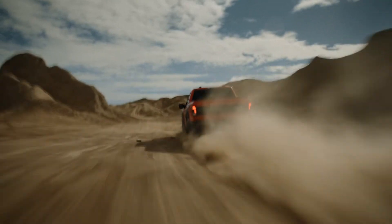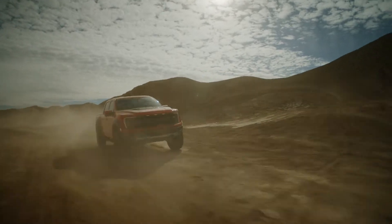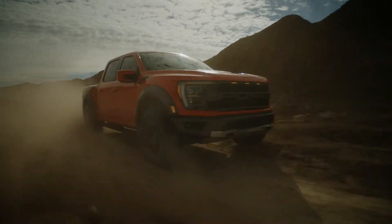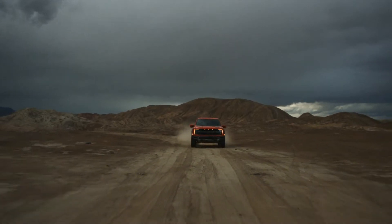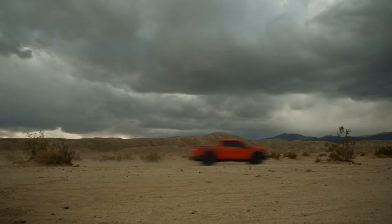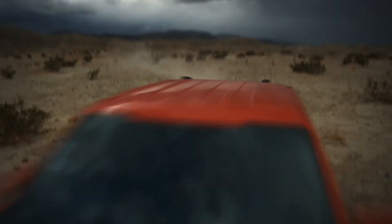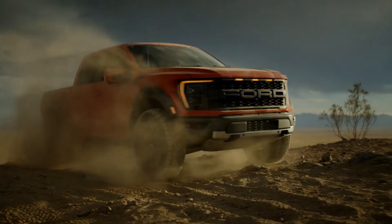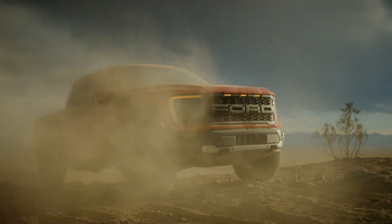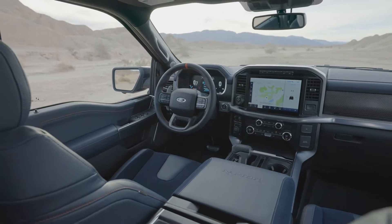For the first time ever, the Raptor comes with either 35-inch or 37-inch tires. With the 37-inch tires, the running clearance is 13.1 inches, the approach angle is 33 degrees, the departure angle is 24 degrees, and the breakover angle is 24 degrees as well — making this a true off-roader.